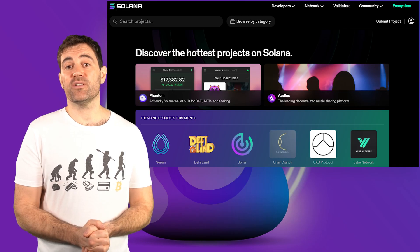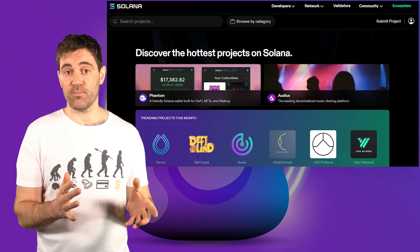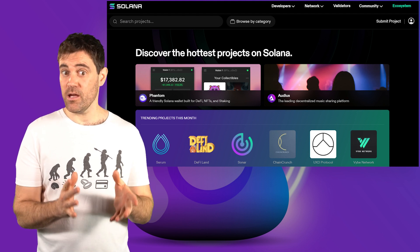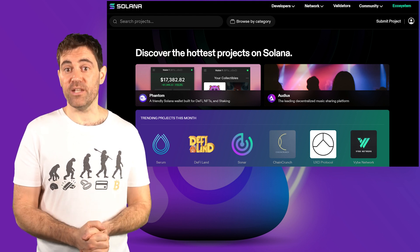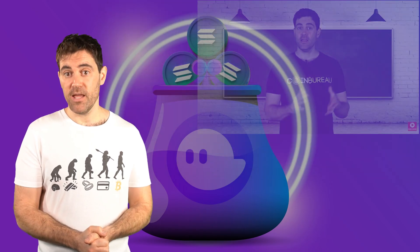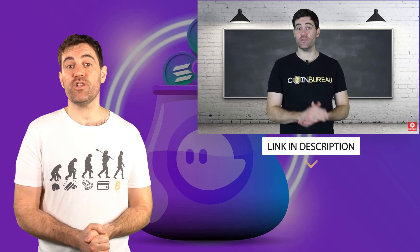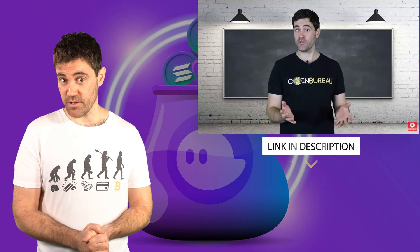You should always double-check that a dApp is legit before you click anything, and be wary of any websites that ask you to connect your browser extension wallet, be it Fantom or otherwise. If you're not sure, check the Solana ecosystem website and search for the project. If it doesn't pop up, you're either super early or it's a scam. In either case, you should probably wait and see before you ape. If you want to learn more about how to research cryptocurrency projects, you can check out my video about that using the link in the description.